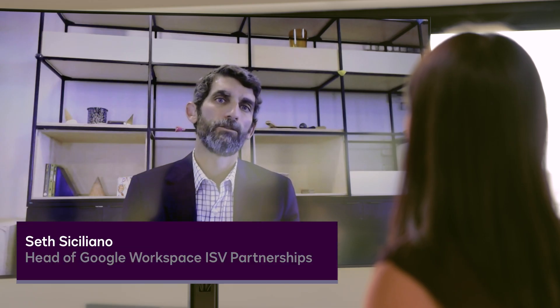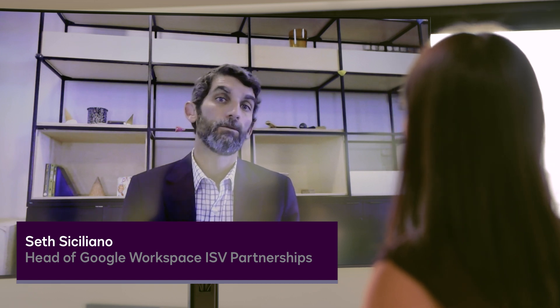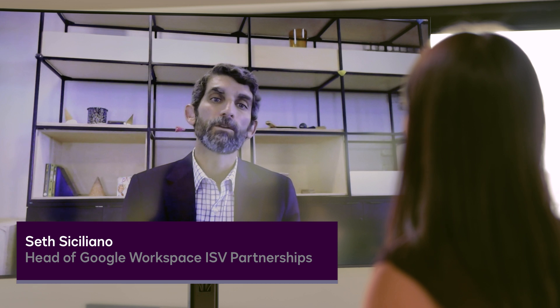Can we start things off by having you share more about what products Workspace encompasses? Sure. Google Workspace is an integrated suite of collaboration products used by businesses, schools, and other organizations around the world. At its core, we're talking about Gmail, Google Drive, and Docs, Google Meet, and Google Chat. Today, Google Workspace is used monthly by over 3 billion active users. That's amazing — that's a pretty big number.